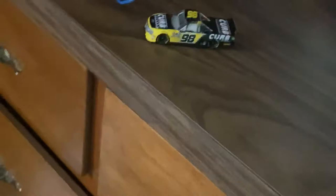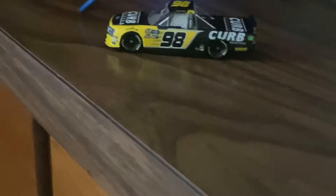Hey, what's up YouTube Nation. Sorry about the camera angle there. 10-Dog 902 signing back on for another diecast review. This time it's on Grant Enfinger's Curb Records number 98 Champion Generators truck.